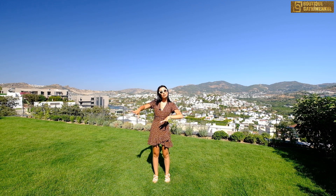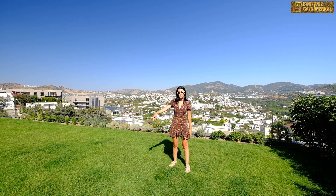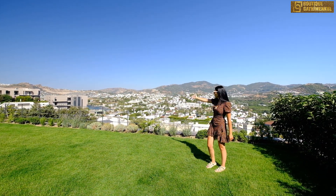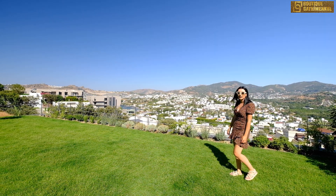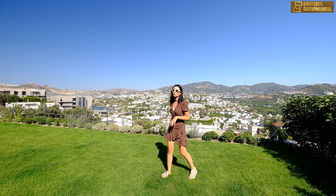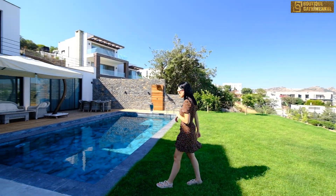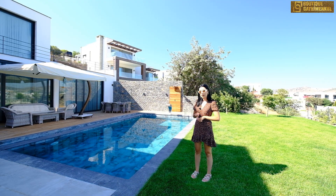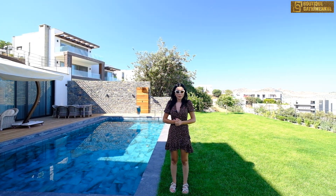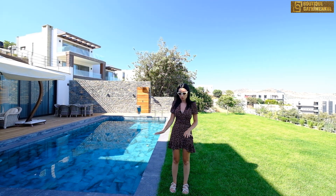İsterseniz evimizin bahçesinden başlayalım. Bahçe ve havuz toplamda 350 m², ev toplamda 650 m²'lik bağımsız payına sahip. Bahçemizde 50 cm derinliğe kadar inebiliyoruz, yani en büyük palmi ağaçlarına kadar buraya dikebiliyorsunuz. Döndüğümüzde bizi bir yüzme havuzu karşılıyor: 50 m²'lik bir havuzumuz mevcut, derinliği 1,45 m. Havuzumuzun kendi duşu ve devir daim sistemi var; çift motora sahip. İsterseniz havuzcuyu çağırıp jacuzzi modu ekletebiliyorsunuz.